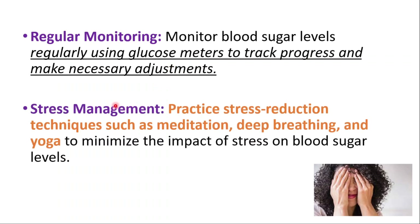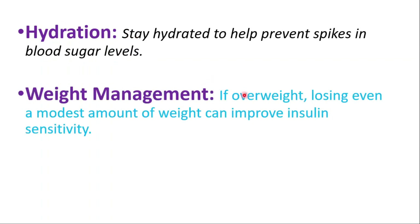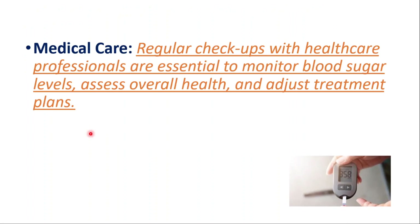Stress management is also important. Practicing stress reduction techniques like meditation and yoga can minimize the impact of stress on blood sugar levels. Stay hydrated to help prevent spikes in blood sugar levels. If you are overweight, losing even a modest amount of weight can improve insulin sensitivity. Regular checkups with healthcare professionals are essential to monitor blood sugar levels, assess overall health, and adjust treatment plans.